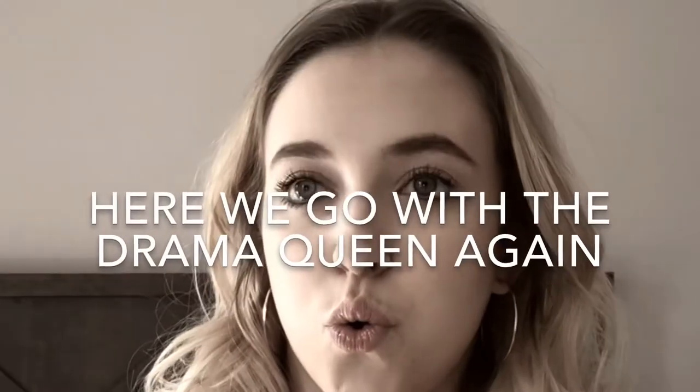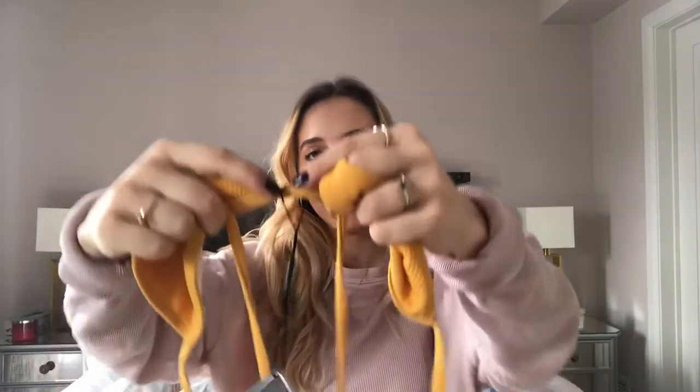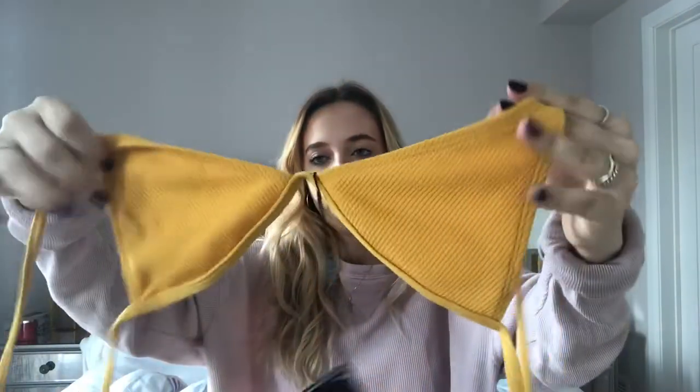For this next one I ordered a medium. The bottoms fit me perfectly, which is a bit sad because the top is way too small — the space between the two pads is way too small for how I'm shaped. Maybe for a different body type it would fit, but for me it was way too small. I even took out the paddings. The color and ribbed material are super nice and make you look really tanned, but sadly I'm going to have to donate this to a friend.